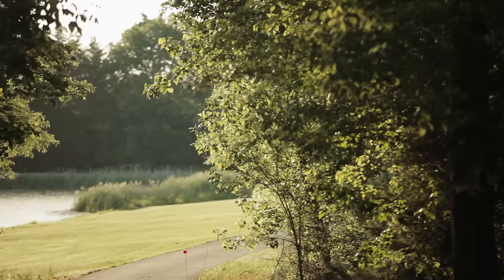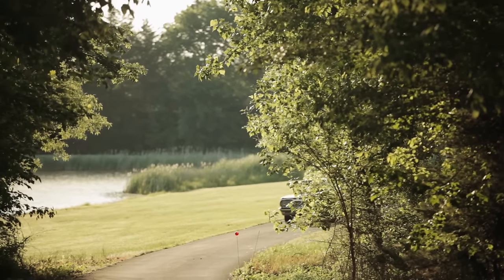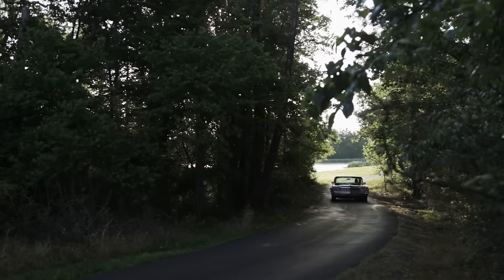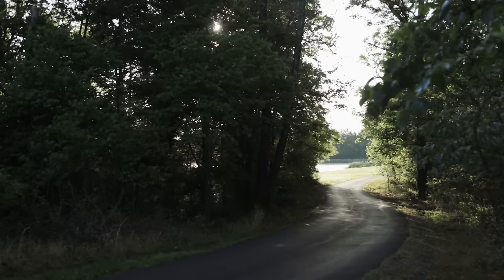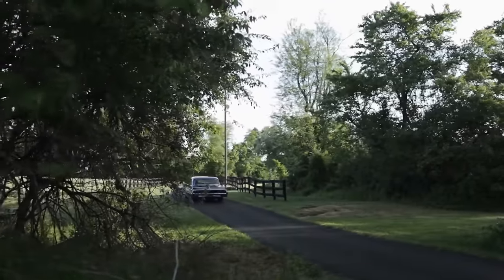A lot of people ask me, why do you have two of the same kind of car? When I was a kid, one of my first cars was a '64 Impala — nothing near as nice as these, but it was the same kind of car. Everybody knows what they are, and somebody will tell me, I know where there's one of those. I know where there's probably three right now that I could go buy that are in pretty rough shape, and that's how I end up sometimes with more.